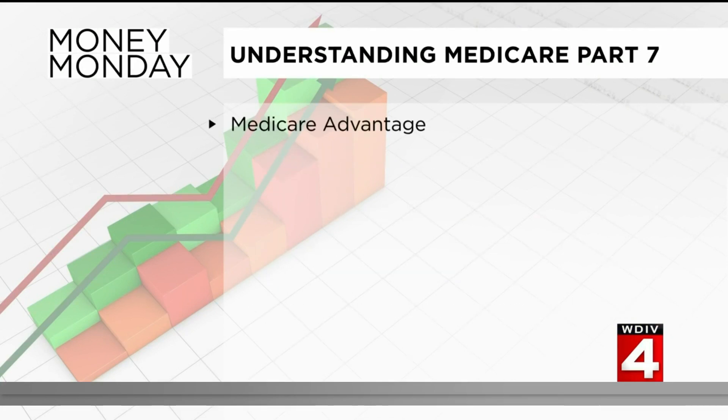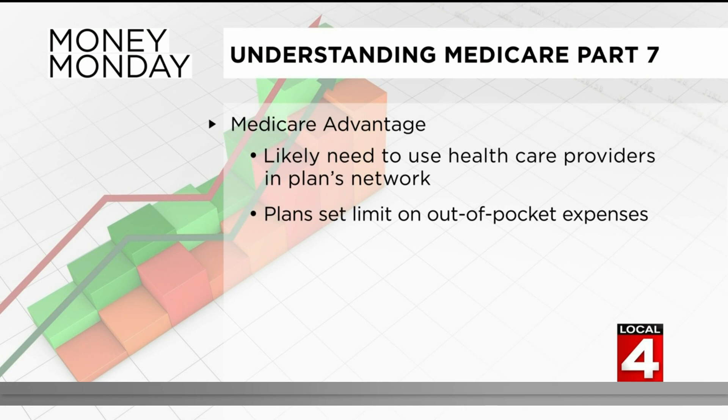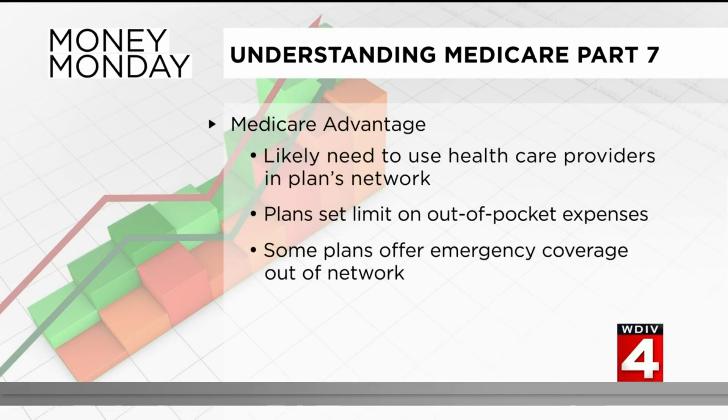One of the major differences in Medicare Advantage is that you likely need to use healthcare providers in the plan's network. The plans set a limit on the out-of-pocket expenses you'll have to pay. Some offer emergency coverage out of network, but you can expect to pay more for that.